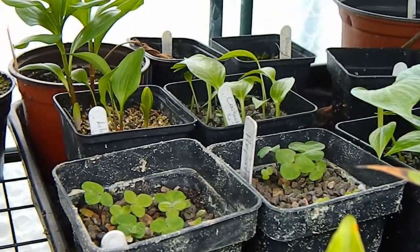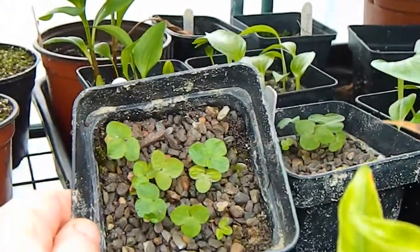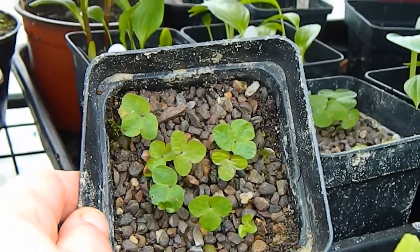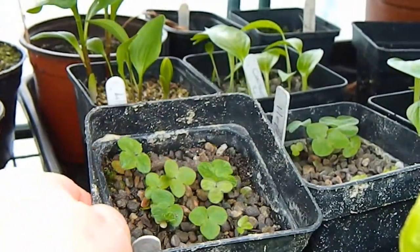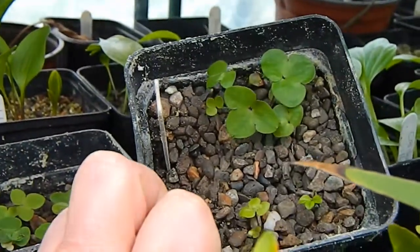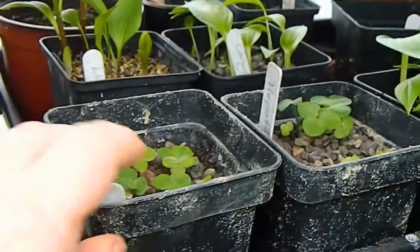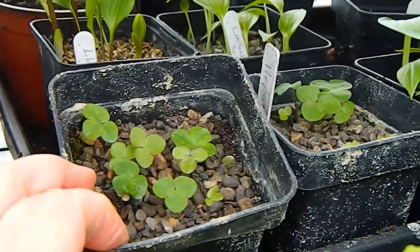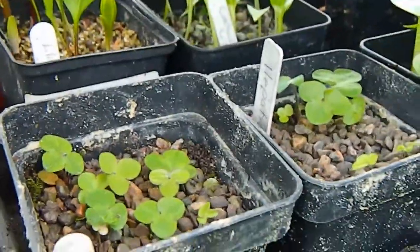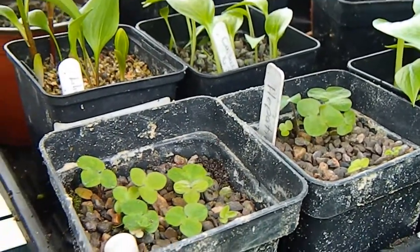These are the hepaticas I've been growing from seed. These were sown in May 2013 and the seed was collected in a greenhouse where they were open-pollinated. A number of the fancy Japanese ones were grown there too, but these look like the normal common hardy nobilis types. Hepaticas can take up to three years to flower from seed, but still, it's something nice to look forward to.